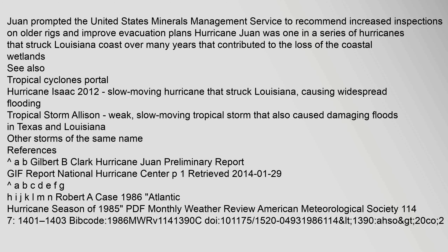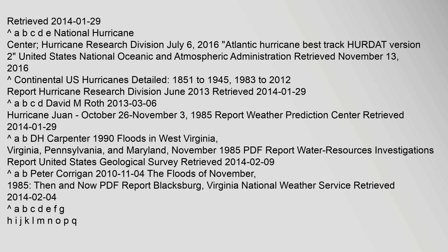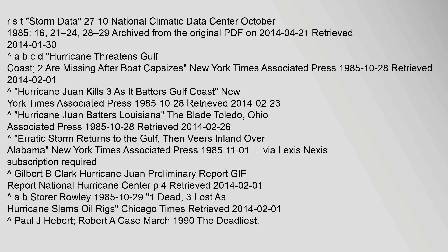References: A, B — Gilbert B. Clark, Hurricane Juan Preliminary Report, National Hurricane Center. Retrieved 29 January 2014. National Climatic Data Center, October 1985. Archived from the original PDF on 21 April 2014. Retrieved 30 January 2014.